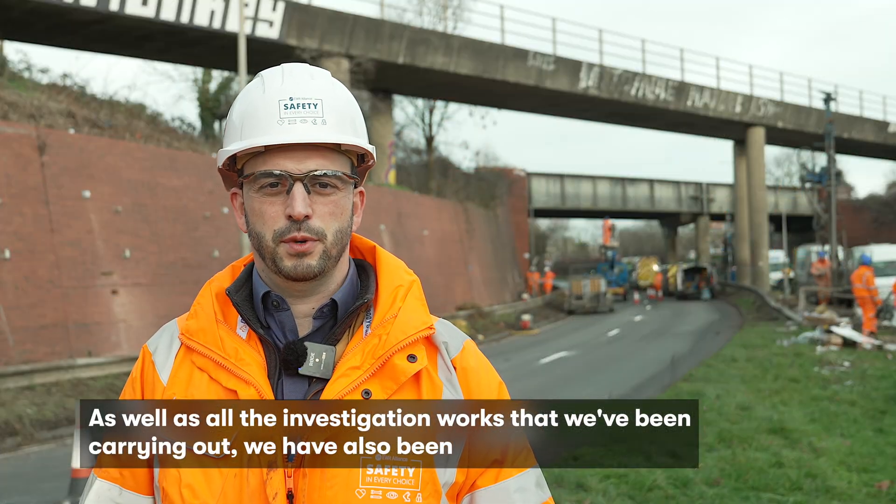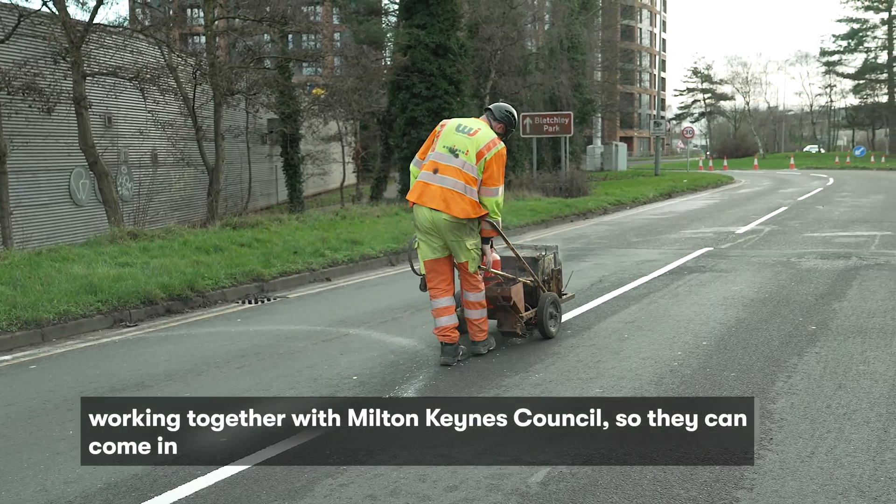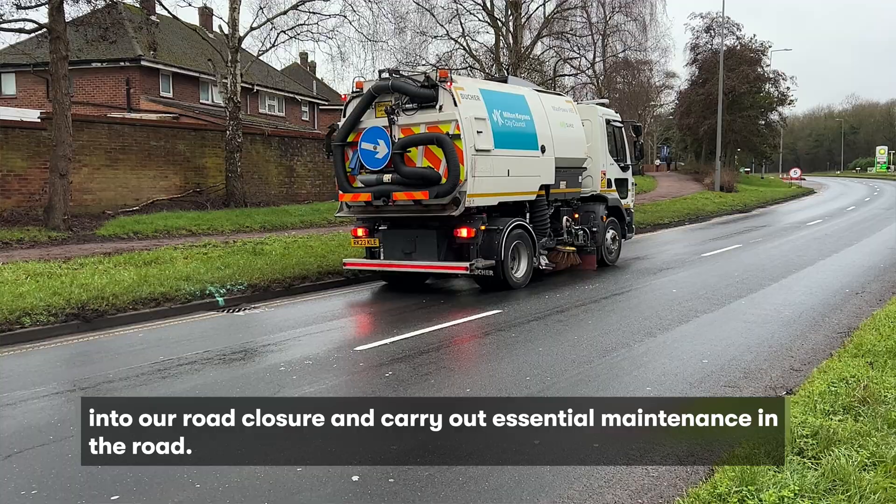As well as all the investigation works that we have been carrying out, we have also been working together with Milton Keynes Council so they can come into our road closure and carry out essential maintenance in the road.